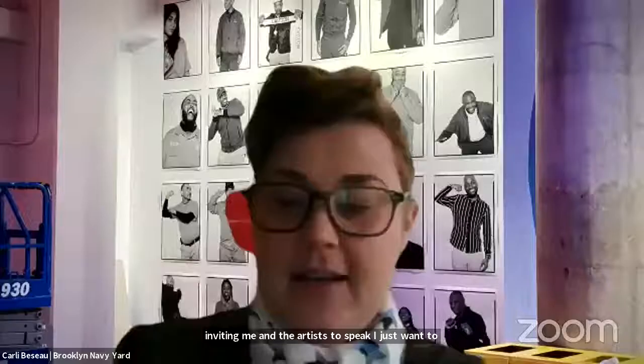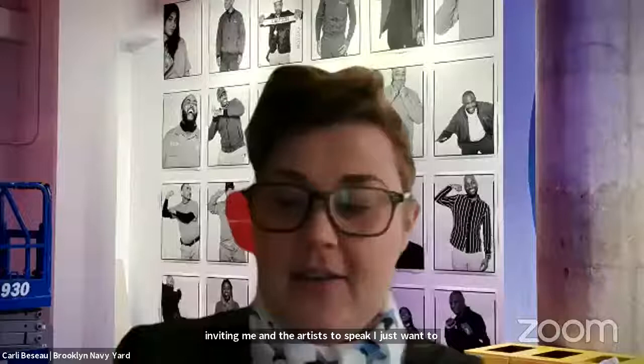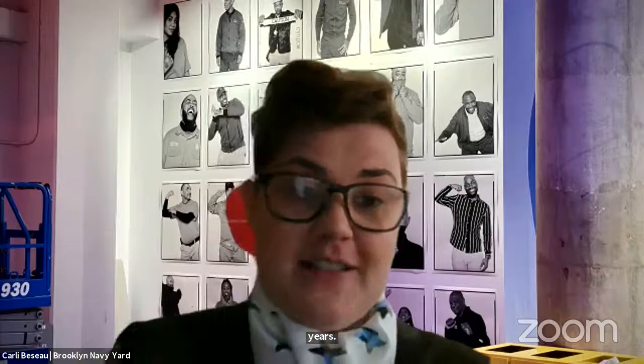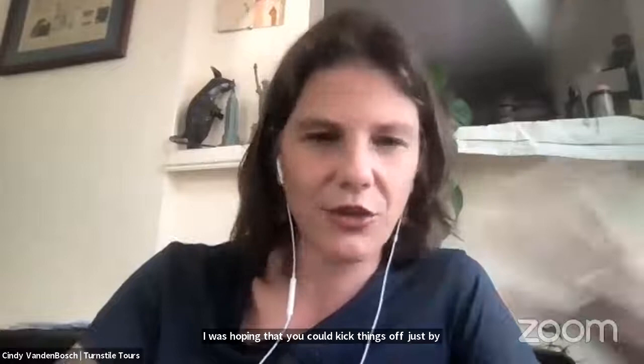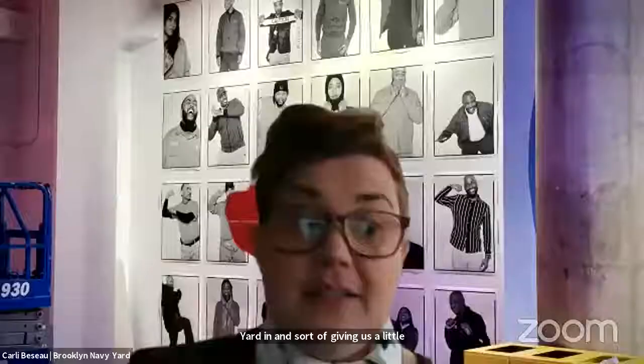Thanks so much for organizing this and inviting me and the artists to speak. I want to take a moment to thank you and the whole team at Turnstile Tours — you've been providing programs for the yard for over 10 years. You're our great ambassador; we love the Turnstile programs and you are our go-to program people. Carly, you've done so much creative work in your time at the Brooklyn Navy Yard. Could you kick things off by describing your role and giving us a little context?